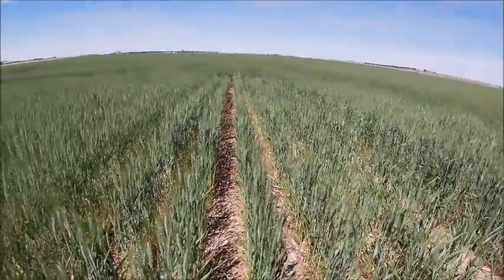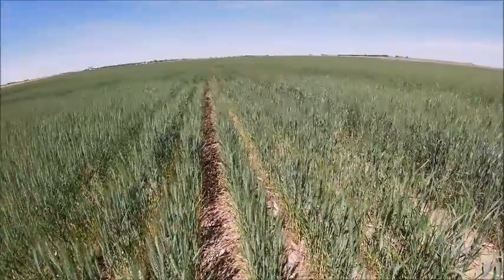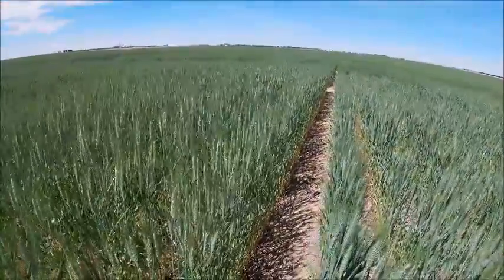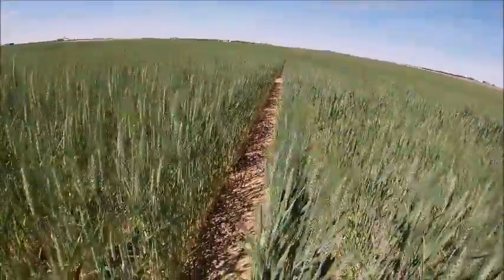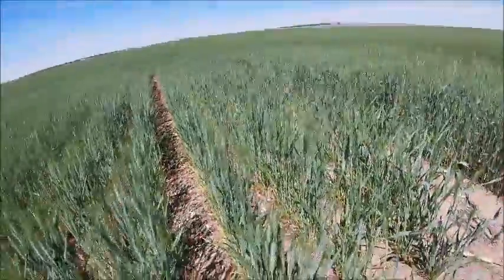This is a later maturing product, as I mentioned before. It has medium plant stature. Right next door to this is Cropland 7050ax, a Coaxium wheat product. And as you can see, side by side, not a lot of difference in height. Both are kind of medium stature plants, maybe slightly taller out of the 7050.